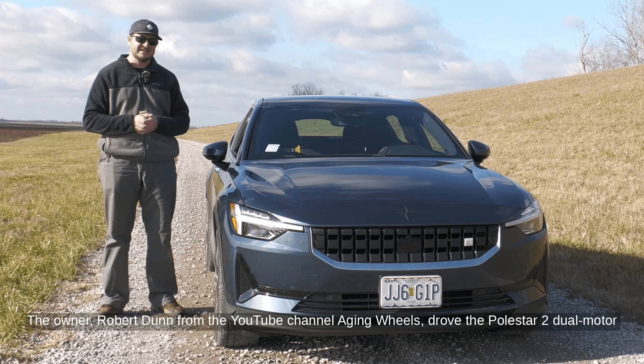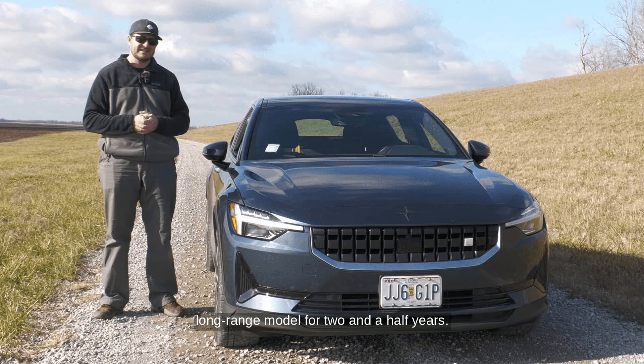The owner, Robert Dunn from the YouTube channel Aging Wheels, drove the Polestar 2 dual-motor long-range model for two and a half years. Despite the high mileage, the car performed well overall.